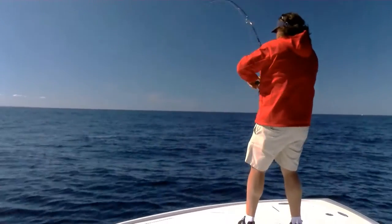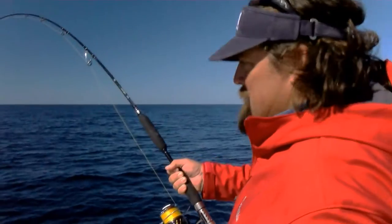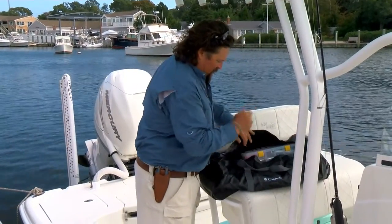Whenever I'm tuna fishing, casting lures — for giant tuna, whether it's yellowfin in Panama, or how I found myself here in Cape Cod for giant bluefin tuna, I always have my selection of Yozuri's. I just want to share with you what I really like to use.